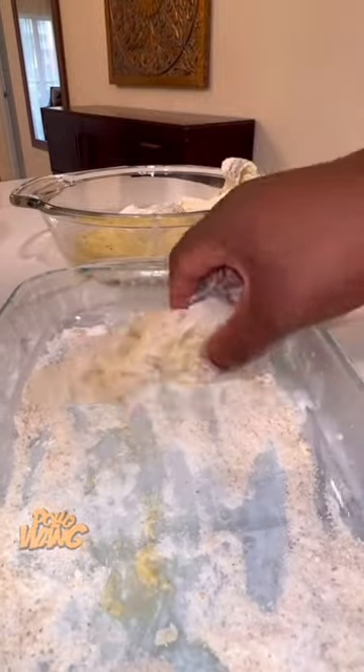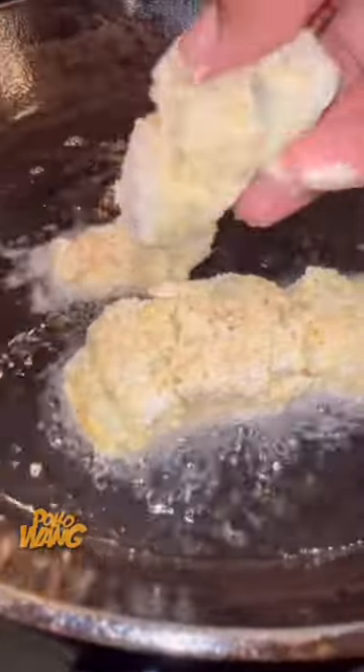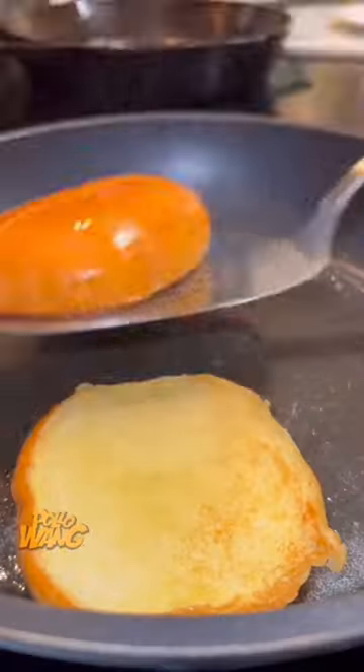So I went on ahead and cut my haddock into little pieces and I made me a wet batter with a little egg, a little milk, a little salt and pepper. And I made me a dry batter with a little flour, a little breadcrumb, a little salt and pepper. And I fried it till it was golden brown and crispy.